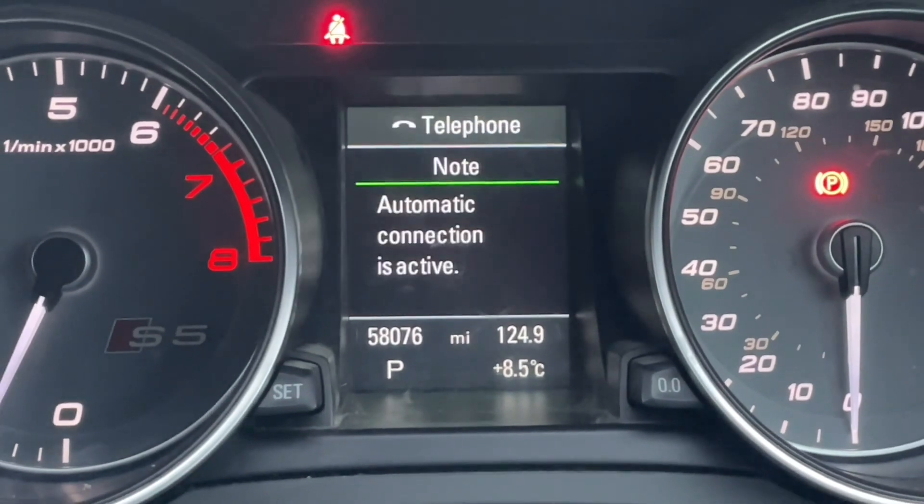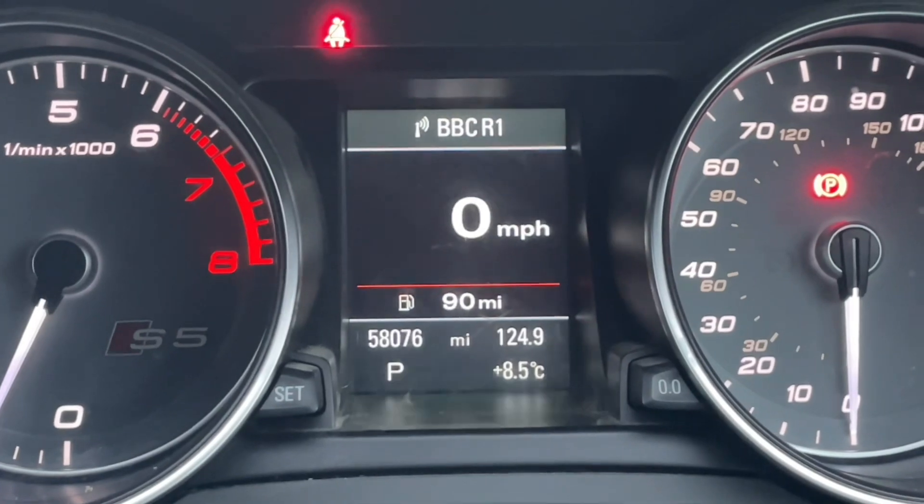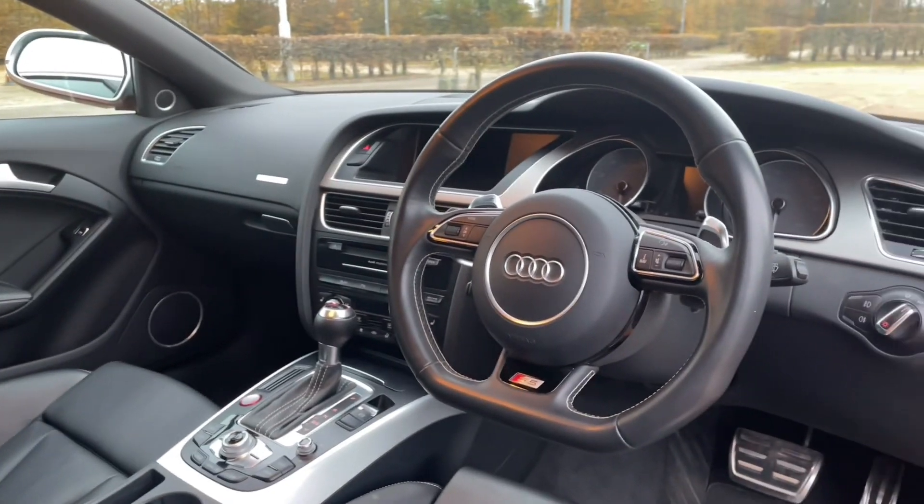In front of your multifunctional steering wheel you'll find a driver's information display showing your trip computer, thermometer, and the car's built-in trip data and statistics. You'll also be able to find your music and radio stations, and your phone calls will appear here as well.